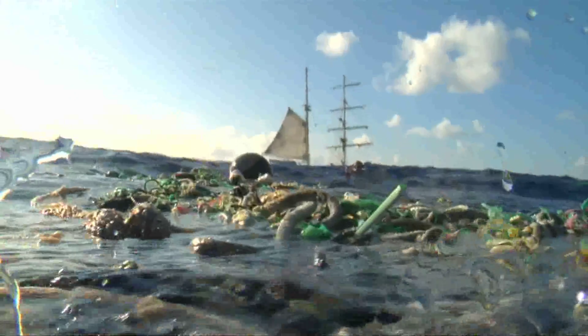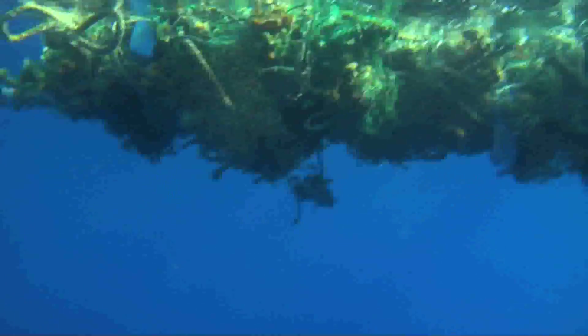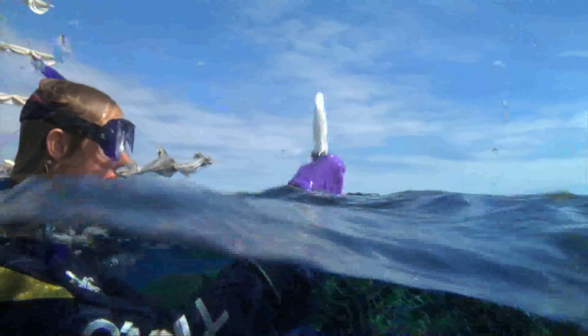I can't even begin to name all the things that are out here and that we've collected. There are myriad threats when it comes to the plastic floating around here. We came across a derelict net — a ghost net. It's a combination of a lot of different kinds of nets, some gill nets that were just meshed in with the whole mesh. It's just a big old death roller the way it is right now.